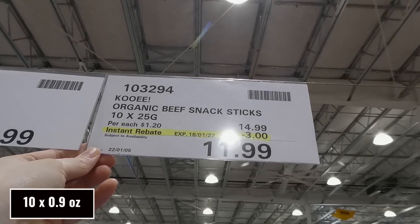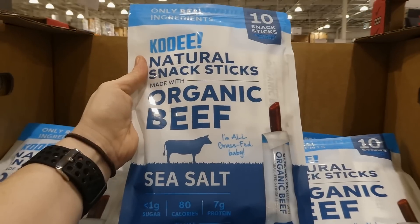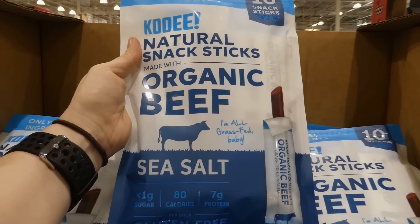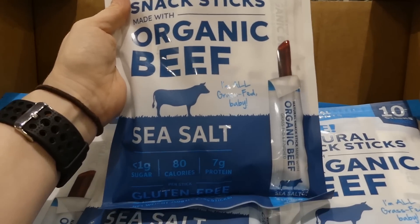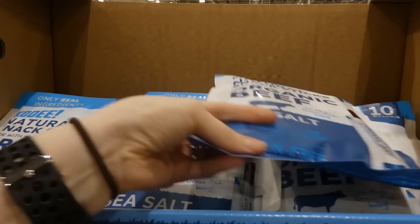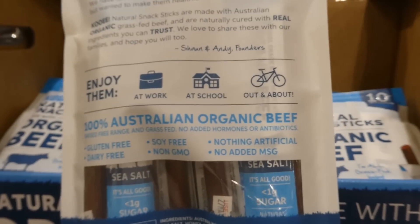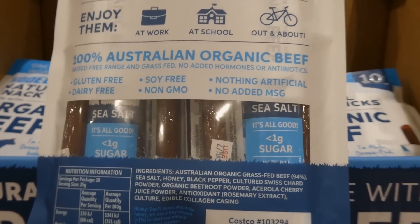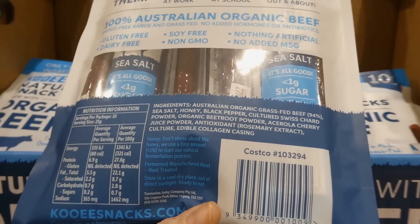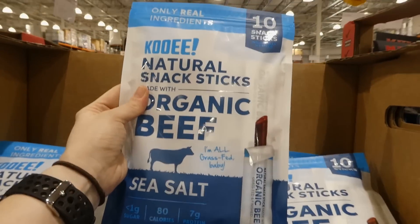KO Organic beef snack sticks are 10 of the 25-gram sticks for $3.00 off at $12.00. These are always in our pantry when on sale. Sea salt flavor with less than 1 gram of sugar, 80 calories, and 7 grams of protein per stick. They're gluten-free, dairy-free, soy-free, non-GMO, nothing artificial, no added MSG, and the sugar comes from a little honey used to ferment them. Really yummy and tender.